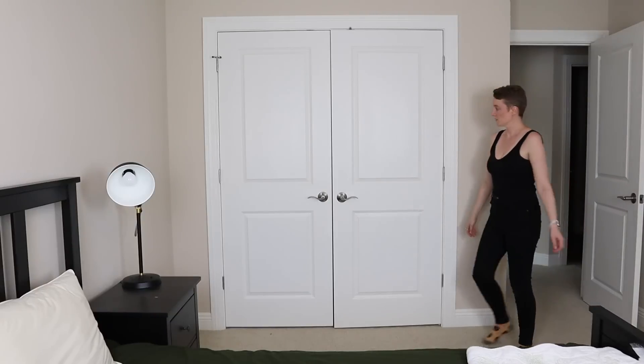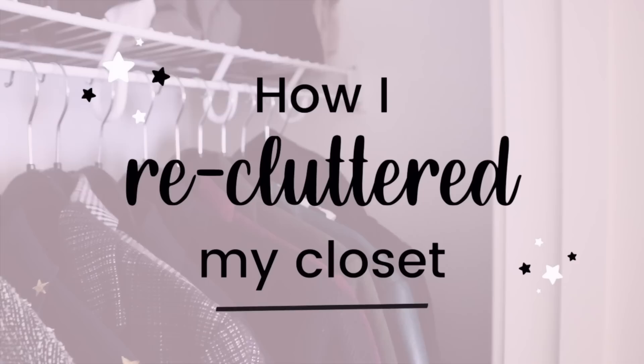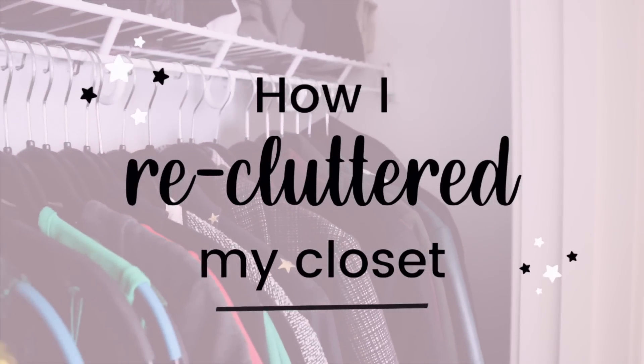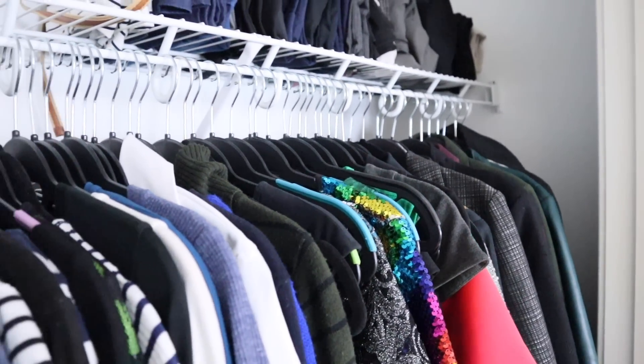I put this off for so long because I know it's going to take me an age. I've been thinking about it — I think I'm going to have to break it down into four steps. I thought this first step would be the quickest and easiest, but now that I'm looking at all these clothes, I'm thinking maybe not. Let's go.